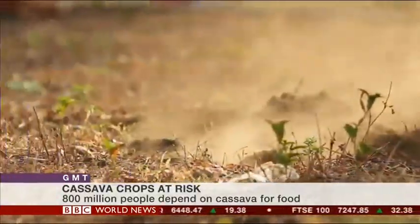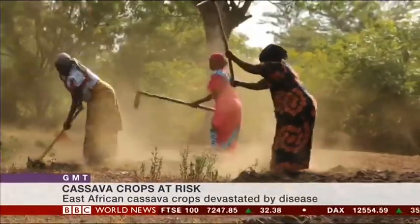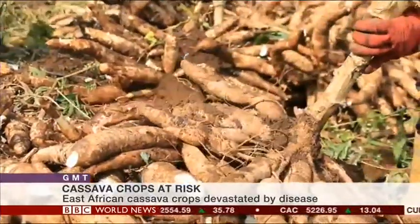First of all, over 300 million people in Africa depend on cassava as the source of their daily calories. But unfortunately, productivity of cassava is compromised by two viral diseases. For us to sustainably manage these viruses, we needed to have in place diagnostic tools that can efficiently, rapidly, and low-cost detect these viruses.